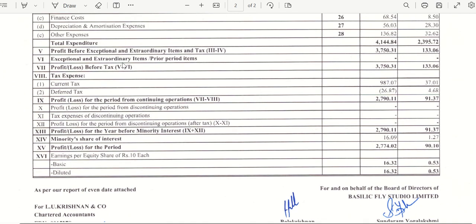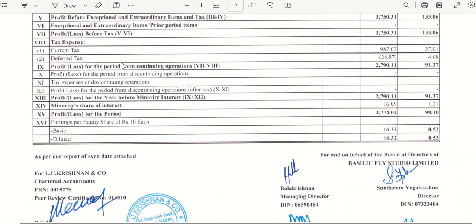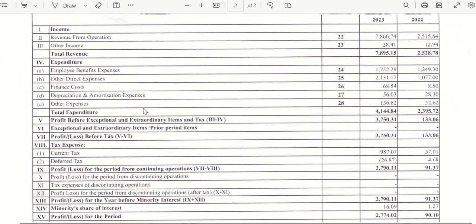As a financial analyst, we have to look at profit after tax. The profit after tax of the company has grown drastically — earlier it was just 90 lakh rupees, and now it has grown to 2,774 lakh rupees. This again shows the company is on the right and growing path. The earnings per equity share is also 10 rupees, which indicates positive signals for an investor.